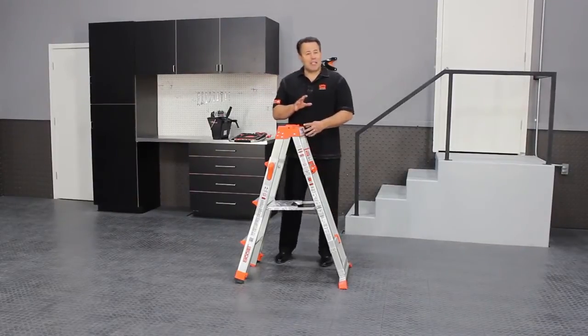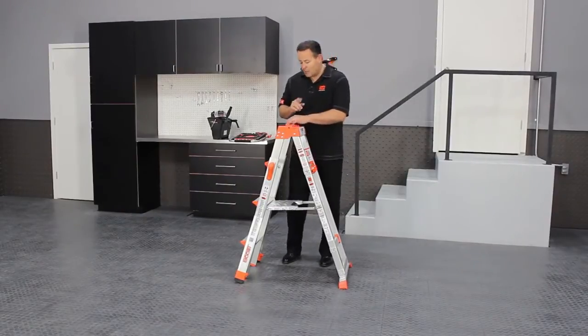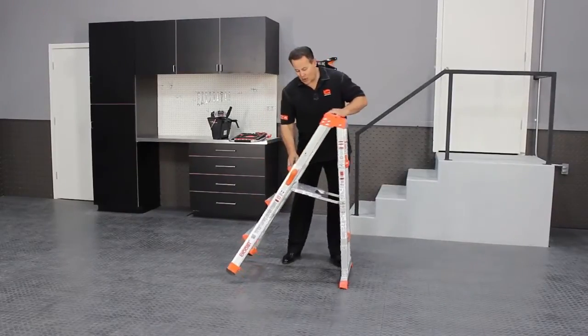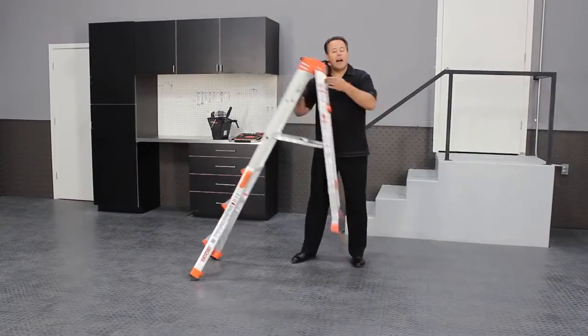Now let's show you some of the features that this ladder has. First of all, it starts off very small at just four foot seven inches tall, so it's going to allow you to easily store it and easily transport it, but it still has the ability to telescope from a four, five, to a full six foot high stepladder.